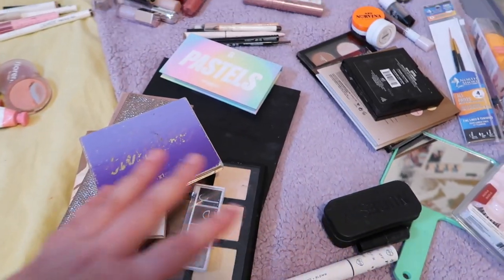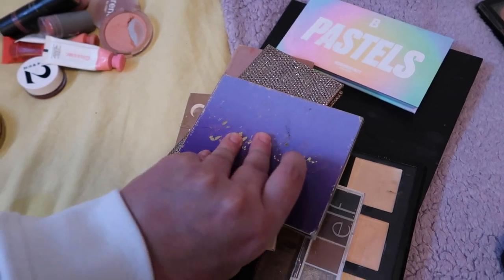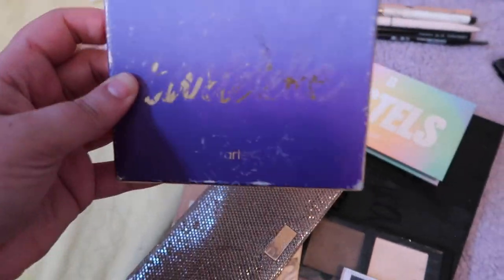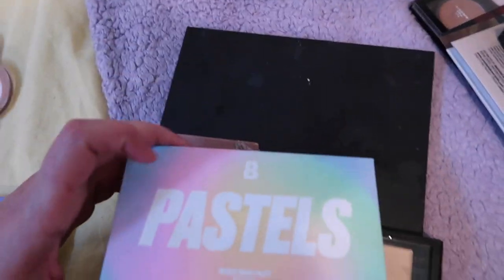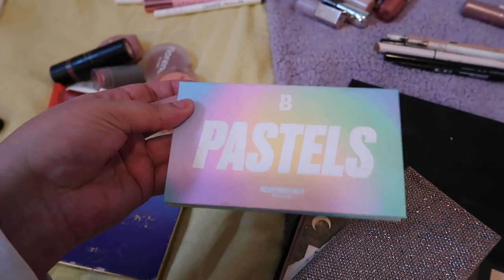Okay, these are all my palettes — some for face, some for eyes. I'm going to go through each one. This first one is very loved — my very first purchase at Sephora. Of course I'm keeping it; it's such a versatile purchase. This is a brand new palette — well, I got it a few months ago — it's a pastel palette from Beauty Bay and it works pretty well.